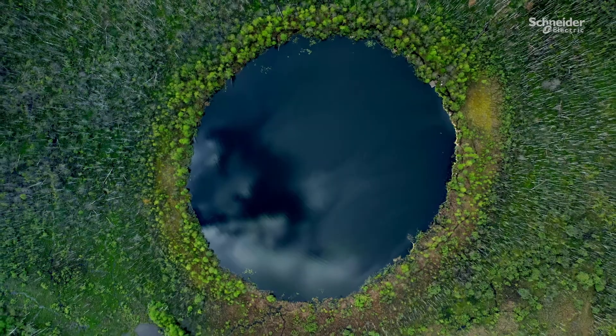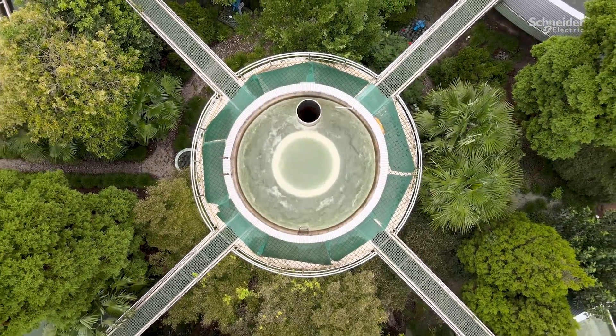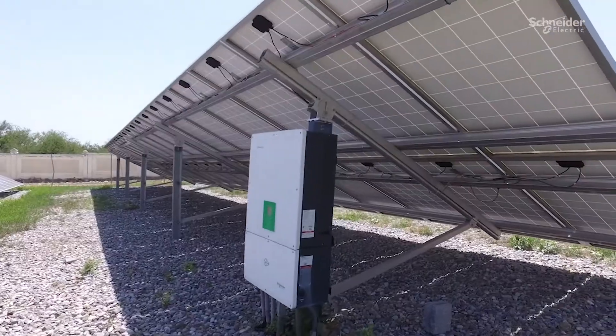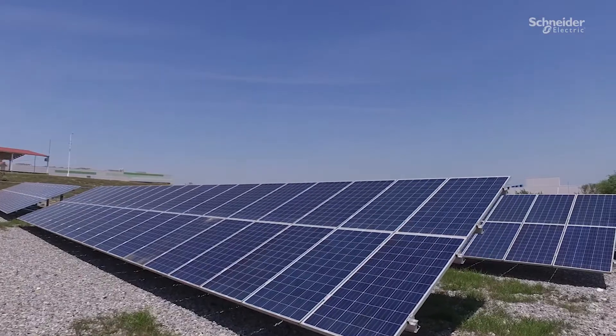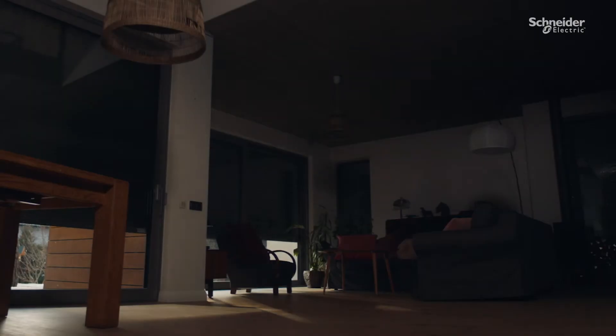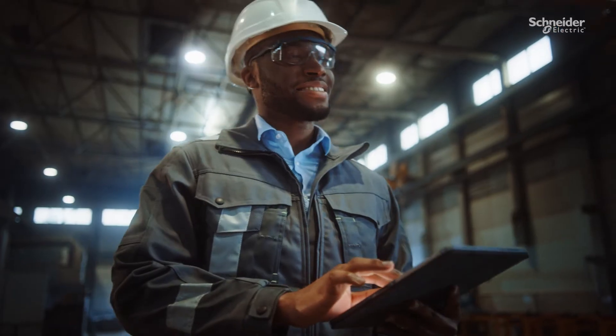And our ambition for a zero-carbon future doesn't stop there. We're sharing what we've learned so that we can stand with you as your digital partner for sustainability and efficiency. And we can all make what we make — and make it for life.